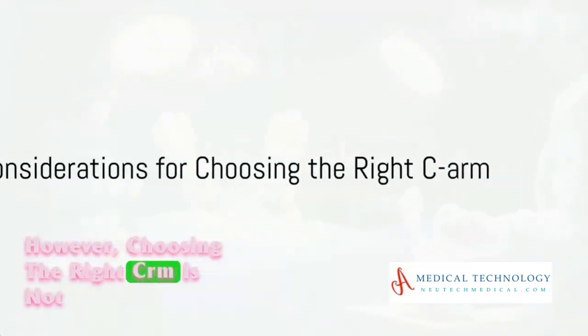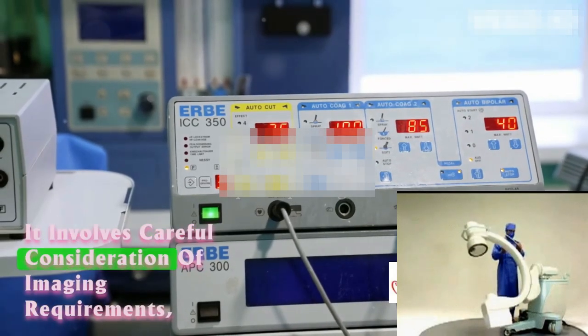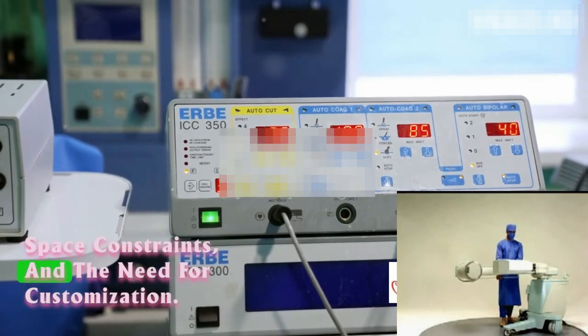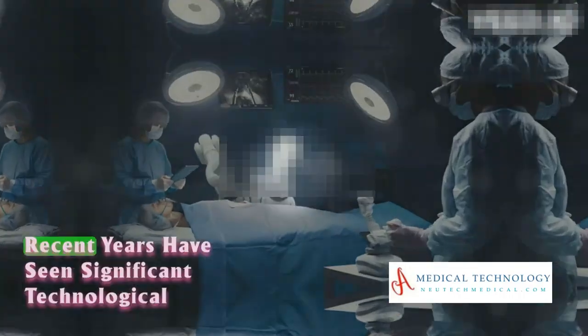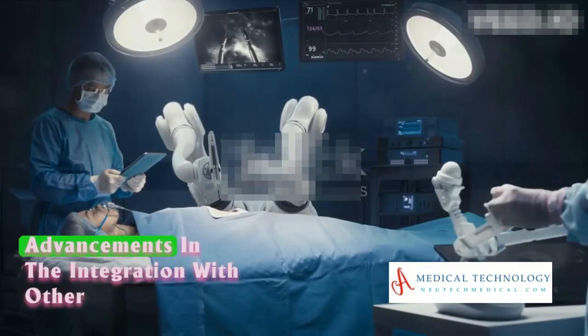However, choosing the right C-Arm is not a one-size-fits-all decision. It involves careful consideration of imaging requirements, space constraints, and the need for customization. Recent years have seen significant technological advancements in C-Arms.